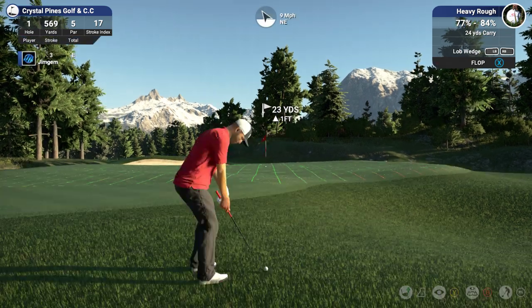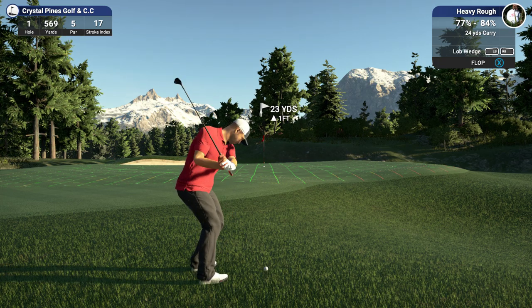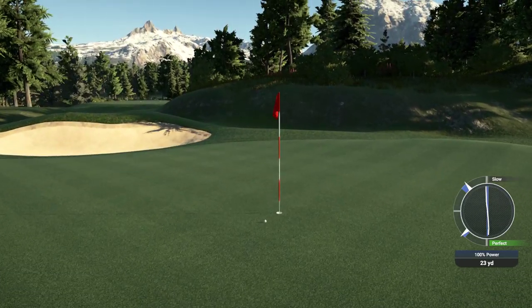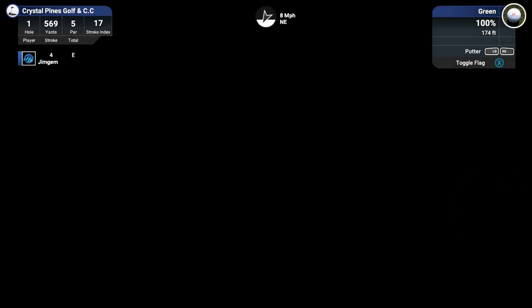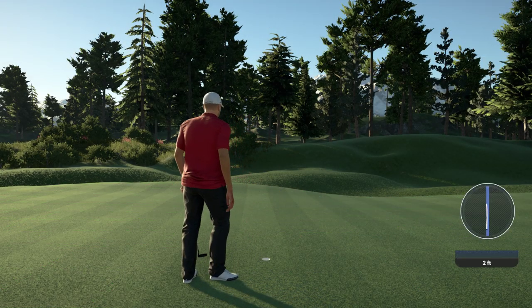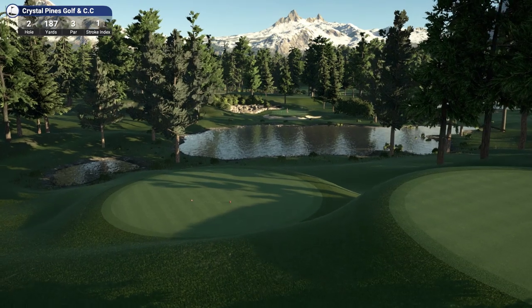I should go with a flop here. Let's hope we get there. Oh, it's slow again — that should be good. That's going to pull up nice right in front of the pin and we should convert the birdie. Just a little tap in. Okay, hole 2 — 187 yards, par 3, stroke index 1.